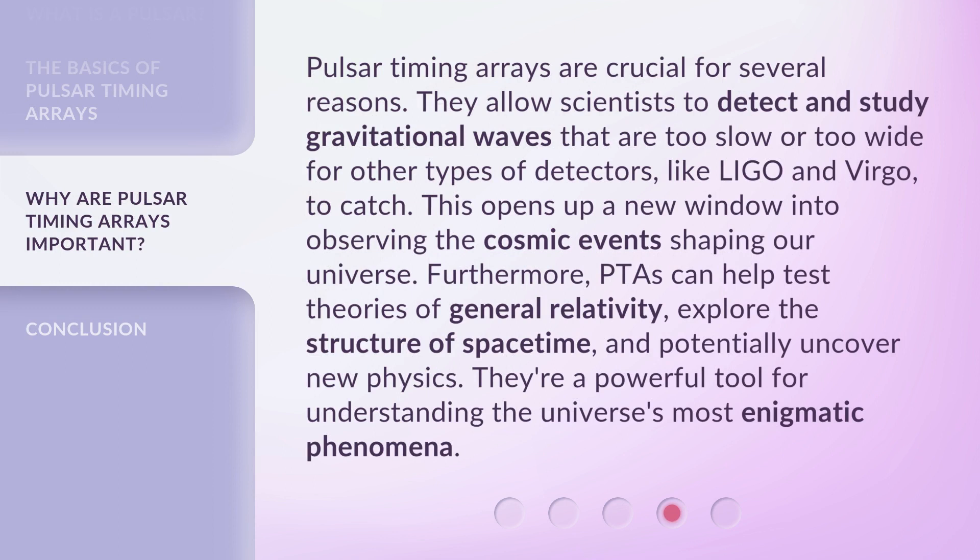Pulsar Timing Arrays are crucial for several reasons. They allow scientists to detect and study gravitational waves that are too slow or too wide for other types of detectors, like LIGO and VIRGO, to catch. This opens up a new window into observing the cosmic events shaping our universe.